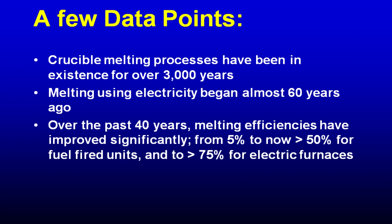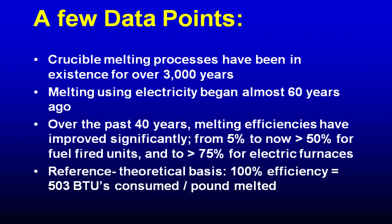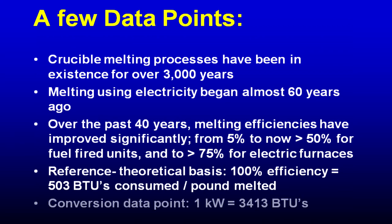We're a crucible manufacturer. The crucibles fit furnaces that are made by many manufacturers and homemade furnaces, so you've got to make a crucible that's pretty versatile. A reference point that we'll use in some of the data you'll see later is 503 BTUs per pound. If you're looking to convert kilowatts to BTUs, it's 3,413.